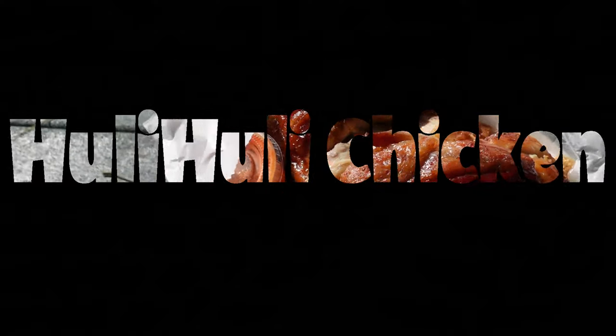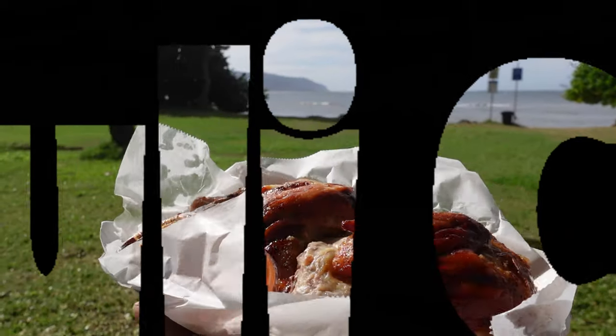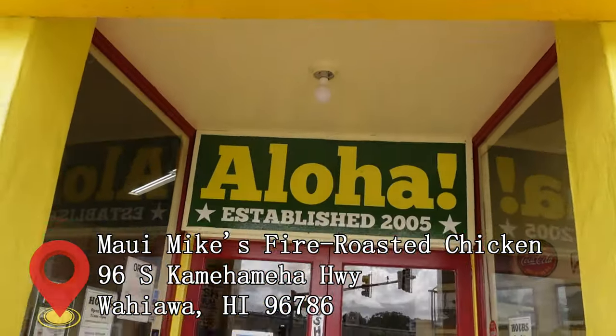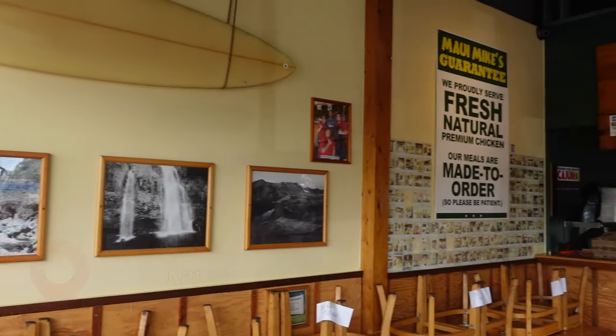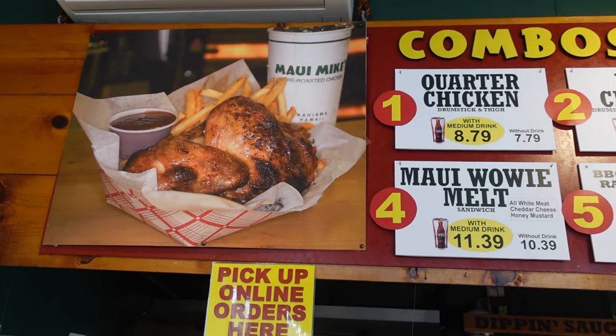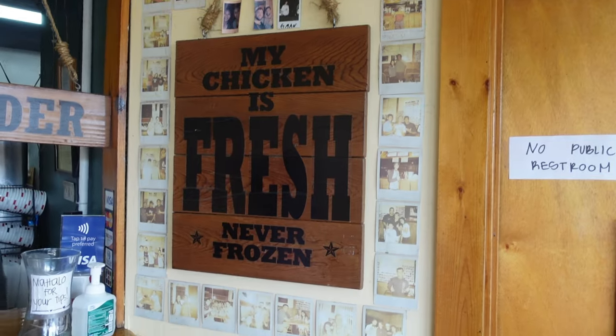Time for some of the best roasted chicken in Hawaii — Huli Huli. Maui Mike's Huli Huli Chicken. Let's go check it out. Maui Mike's Fire Roasted Chicken is well known for one thing: the Huli Huli Chicken. Did you know Huli Huli is the Hawaiian word for 'turn'? They constantly turn the chicken so that it is cooked properly, and they use a sweet Huli Huli sauce to give it an amazing taste.